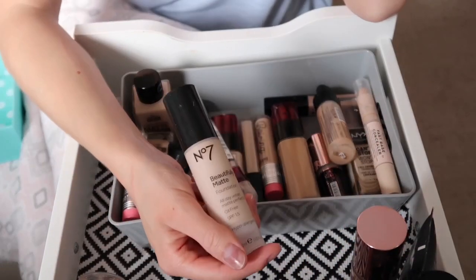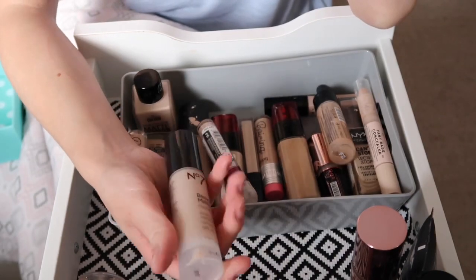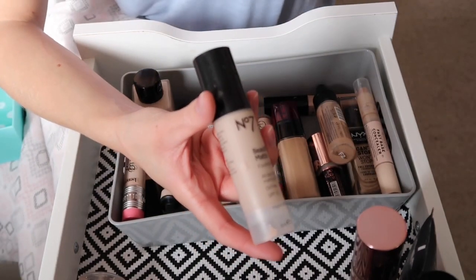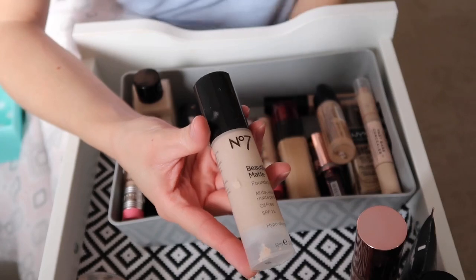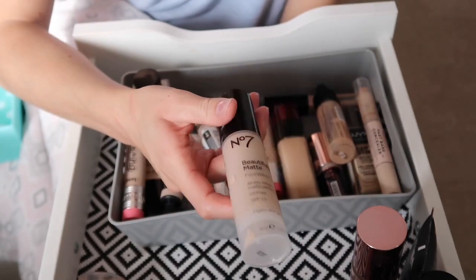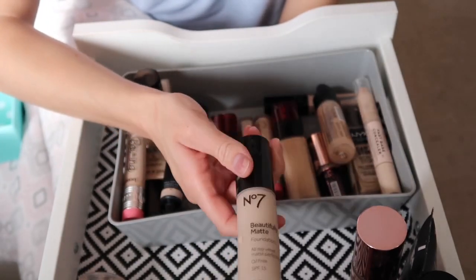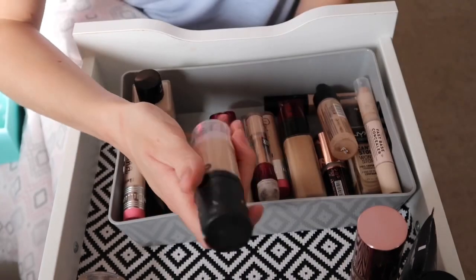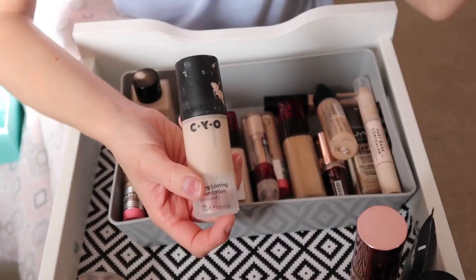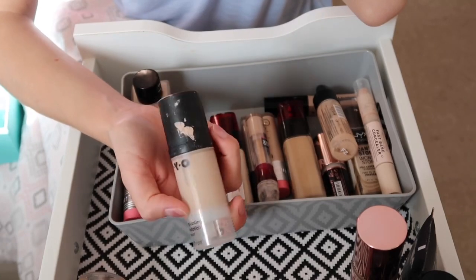The No7 Beautifully Matte Foundation — I've barely used it but I just don't get on with it anymore. It was my go-to foundation for a while, especially in school, but it goes so cakey and doesn't sit nicely on my skin, so I'm getting rid of it. The CYO foundation I don't use often but I enjoy it, so I'll keep that. I'm going to wipe everything down before putting it back.